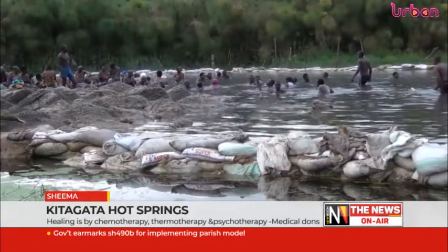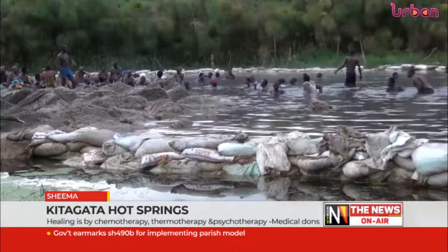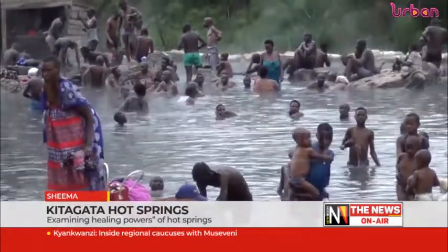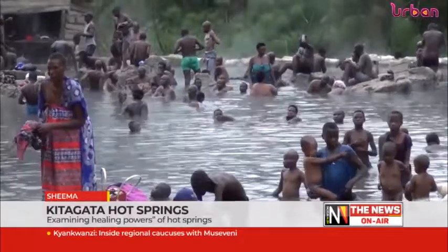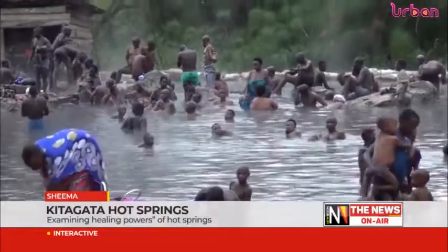Furthermore, experts say that though these are God-given healing centers, the government should ensure that they are partitioned to avoid the mixture of patients with highly contagious diseases. Story compiled by Hausson Kagure for the news.